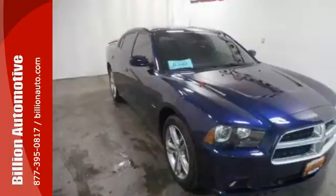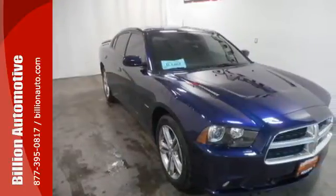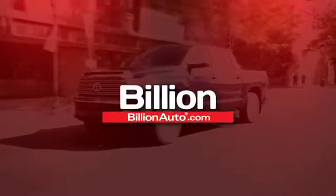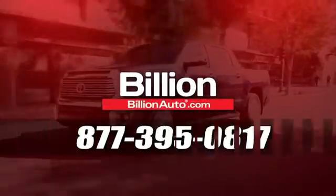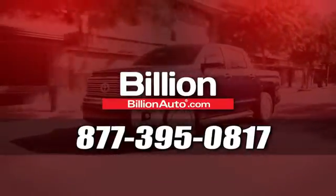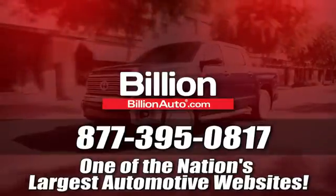Put the pedal to the metal and hear the roar as you drive off at this Dodge today. BillionAuto.com will deliver right to your door. Call 877-395-0817 today. BillionAuto.com is one of the nation's largest automotive websites.